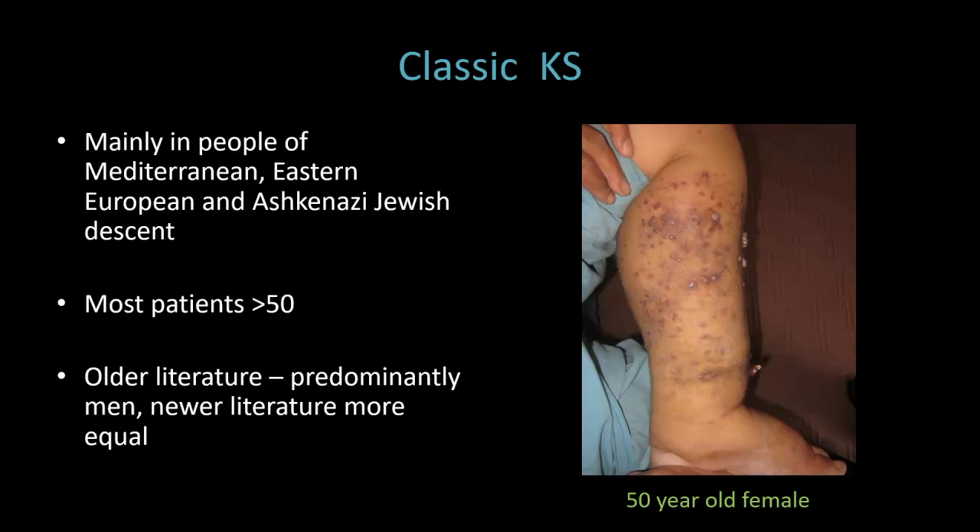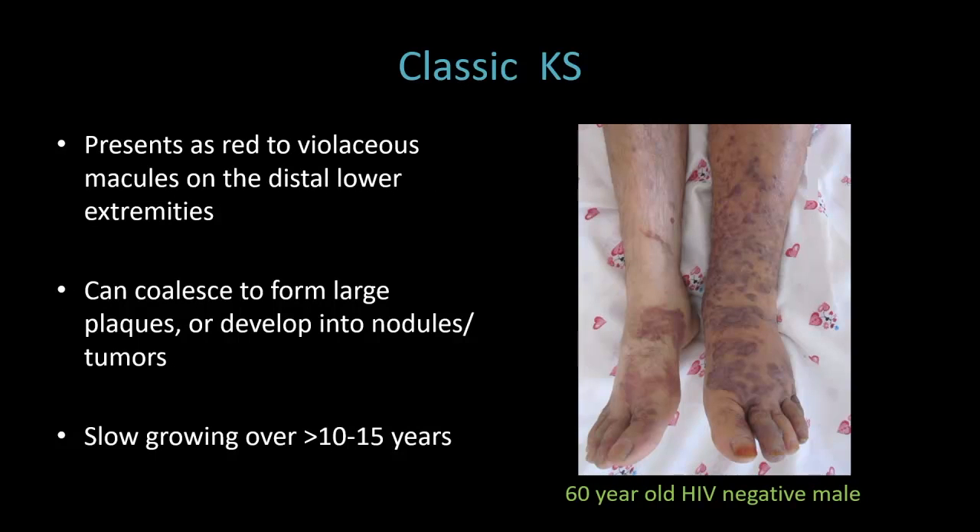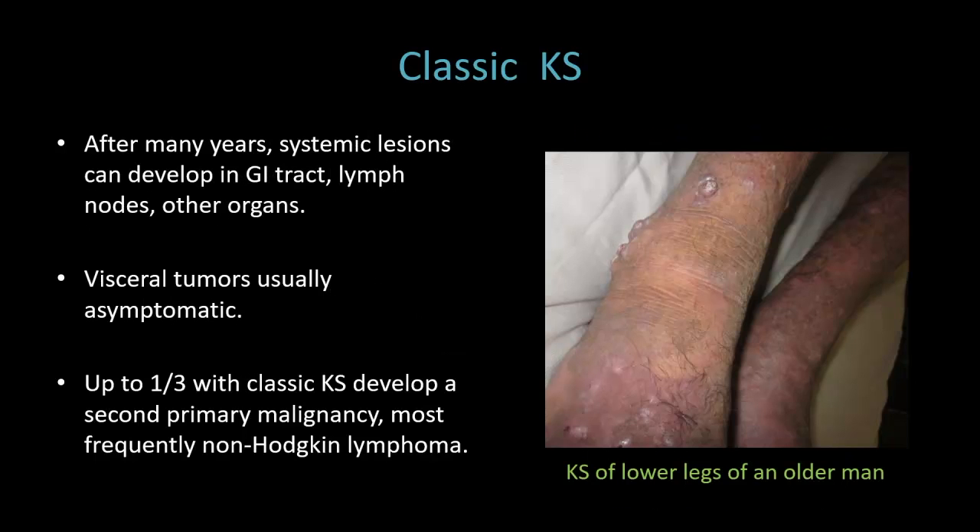Classic KS is seen mainly in people of Mediterranean, Eastern European, and Ashkenazi Jewish descent. It's mostly in older patients, usually older than 50. In previous literature it was found to be predominantly in men, but newer research has shown that the incidence is more equal. Patients will present with red violaceous macules on the distal lower extremities, usually starting on the feet. It's often not recognized by patients, and you'll want to remove the shoes and socks in order to consider this diagnosis. The lesions can coalesce to form large plaques or even develop into nodules and tumors, and it's quite indolent over many years. After many years, systemic lesions can develop in the GI tract, lymph nodes, and other organs.